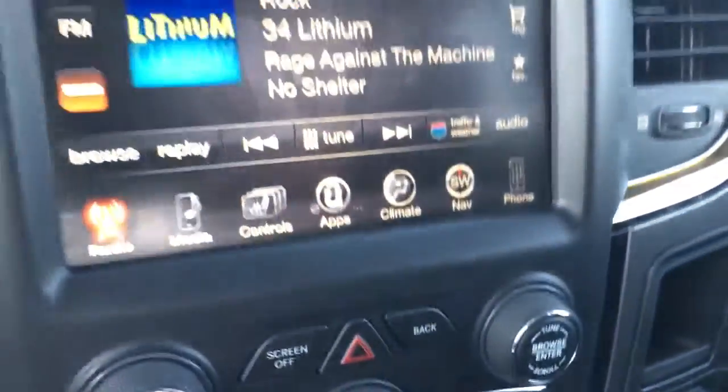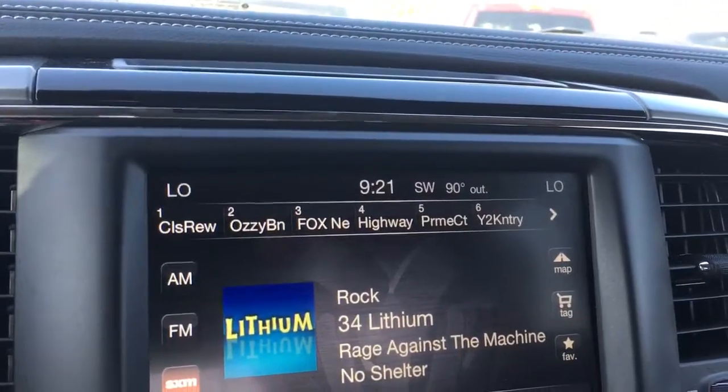Lots of goodies in here: USB port, 110 outlet, heated seats, heated steering wheel, AM, FM, XM. And there's the backup camera.